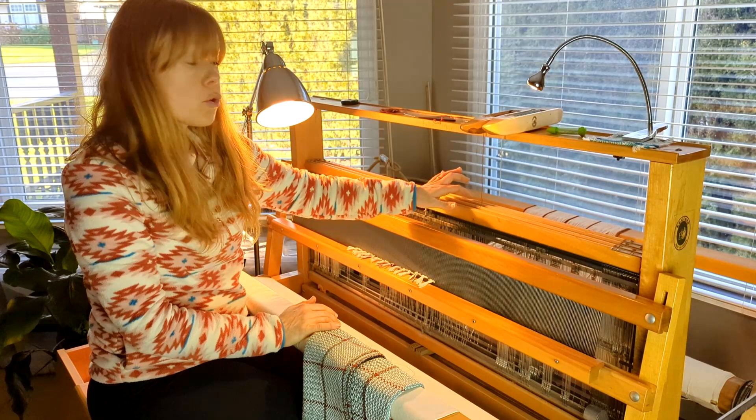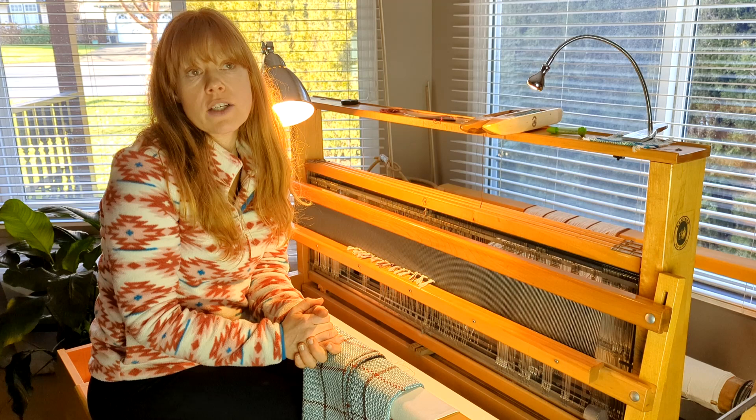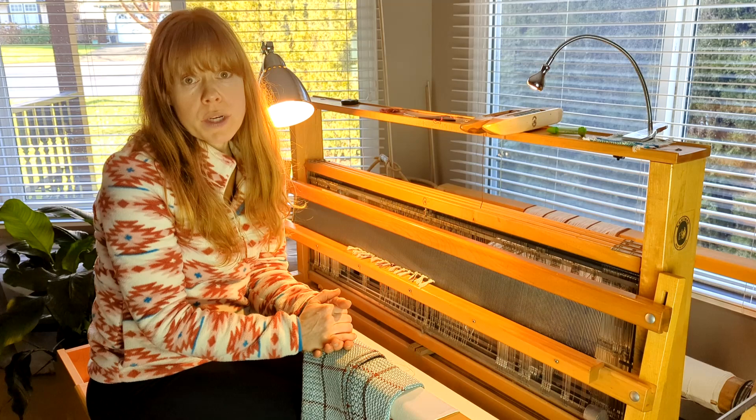I went through the motions when I first was playing with twill and would just weave tromp as writ — where you weave the way it's threaded. So if it's threaded 1, 2, 3, 4, then you treadle 1, 2, 3, 4. I didn't progress much beyond that. It wasn't until I started working on my master weaver certification and delving deeper into these gamps that I started to really understand there's a whole lot more available to us with twill than I initially realized.